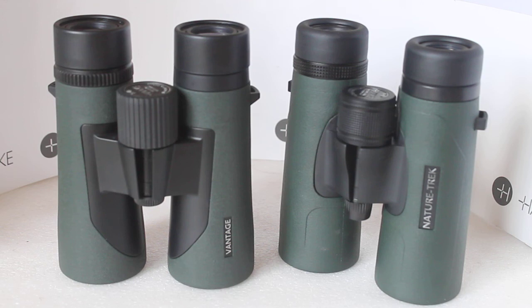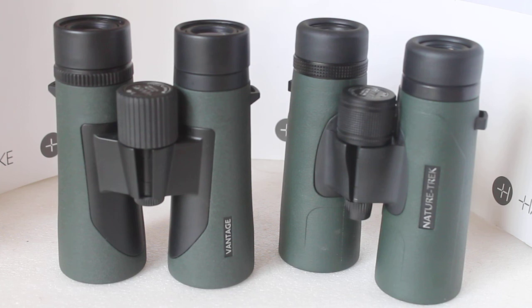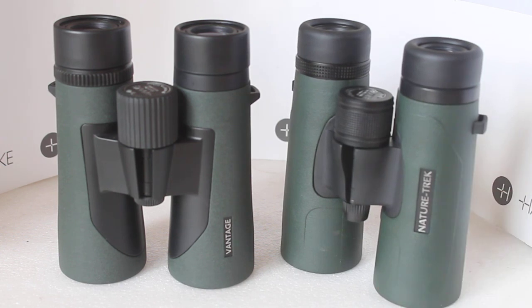They're both a very good pair of binoculars — the Nature Trek is around 40 pounds more, roughly 30% extra. Does it give an image that's 30% brighter? No — maybe 5% brighter, and most people won't notice that. But when you go into the details and look at the edge of the field, that's where you get sharper image quality, better focus towards the edge, a brighter image towards the edge, and less pincushion distortion — those are the main differences.